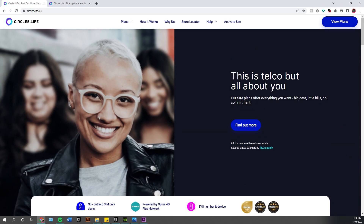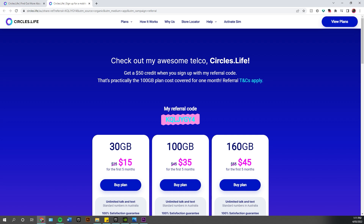You can bring your phone number over — it's no contract, SIM-only plans powered by the Optus 4G Plus network. BYO number and device, and they've got some pretty cool awards as well. Of course they do the referral thing, so why not share this with you guys.